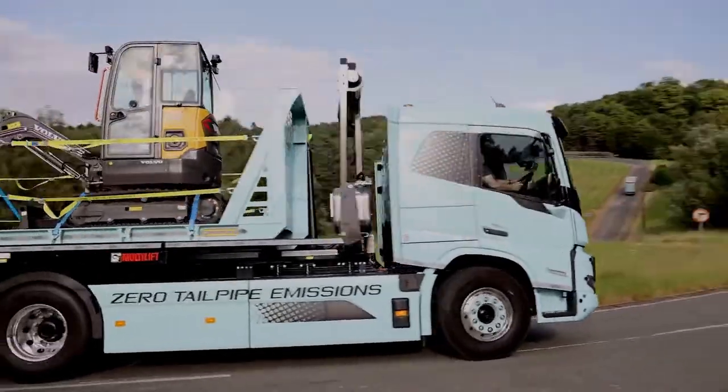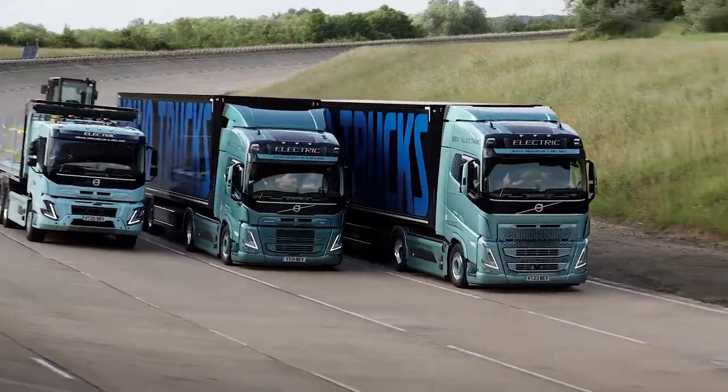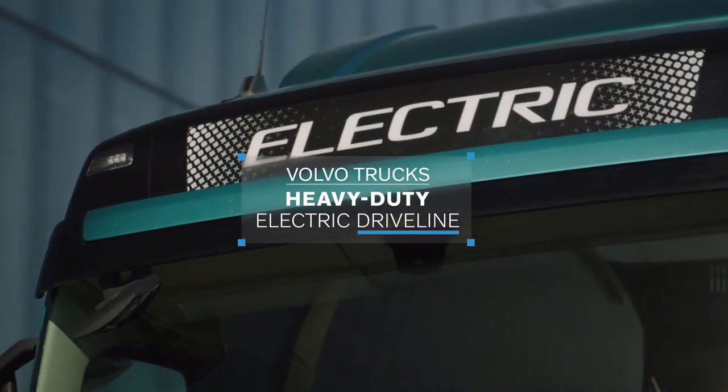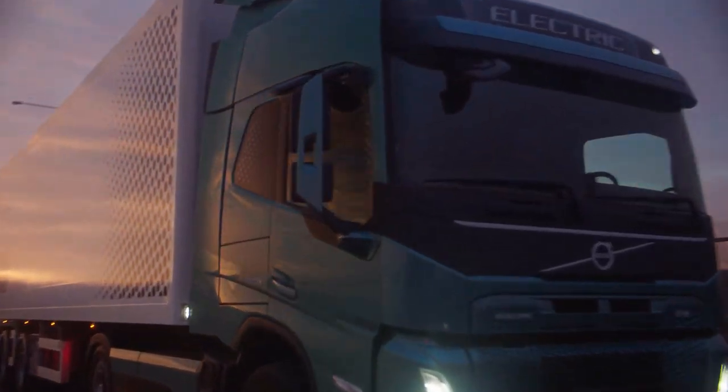Its journey began with a simple idea: to create a truck that marries power, efficiency, and sustainability. And Volvo did not just achieve this — they exceeded expectations, selling an astounding 6,000 trucks to 42 countries.